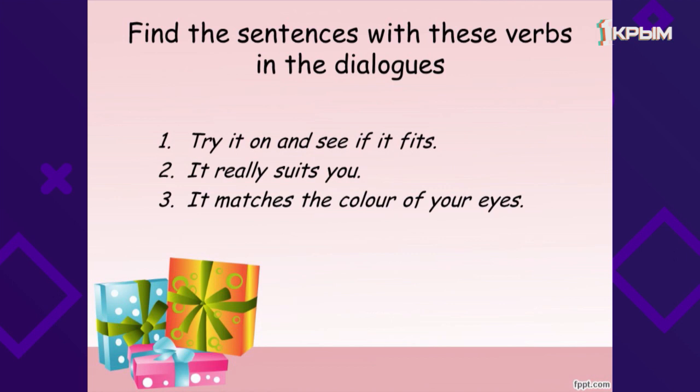Find the sentences with these verbs in the dialogues. Pay attention to Dialogue B. Yes: «Try it on and see if it fits» — «Примерь и посмотри, подходит ли тебе это по размеру». «It really suits you» — «Он действительно идет тебе». «It matches the color of your eyes» — «Он сочетается с цветом твоих глаз».